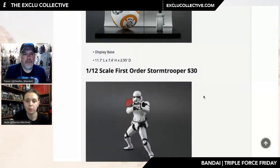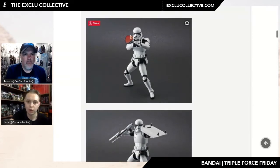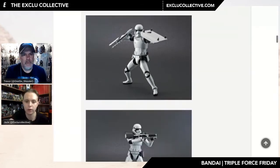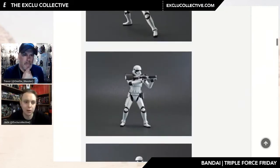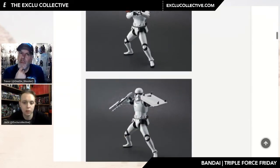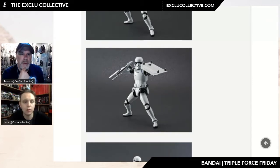Moving into troopers — all in the 1:12 scale at $30. You've got your First Order Stormtrooper with a shoulder pauldron. This guy comes with all the different accessories rather than having to buy multiple variants just to get extras — you get three shoulder parts, two bars, riot baton, riot shield, and three pairs of hands. Fantastic for army builders. I got a couple of the original stormtroopers — they're really good. The articulation is great; they're very close to being a Figuarts figure, with just a little more gappage in the main joints.